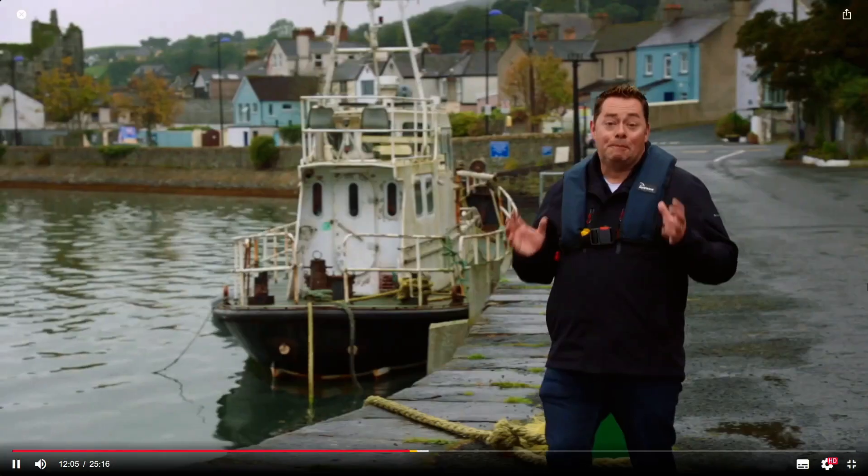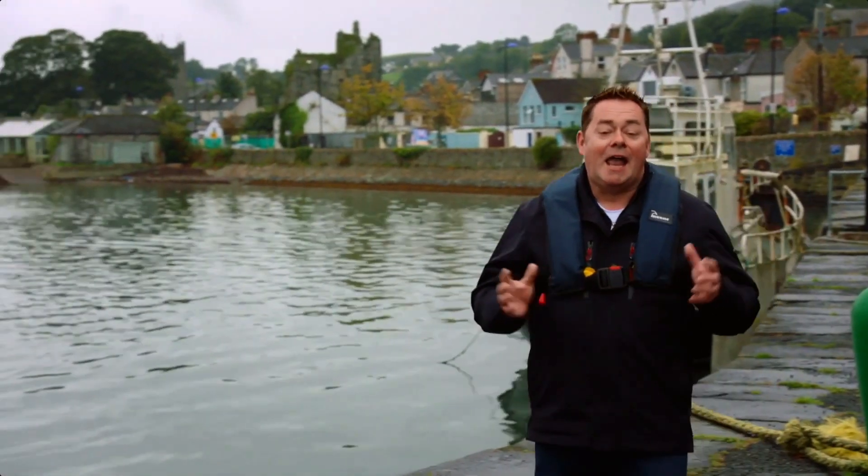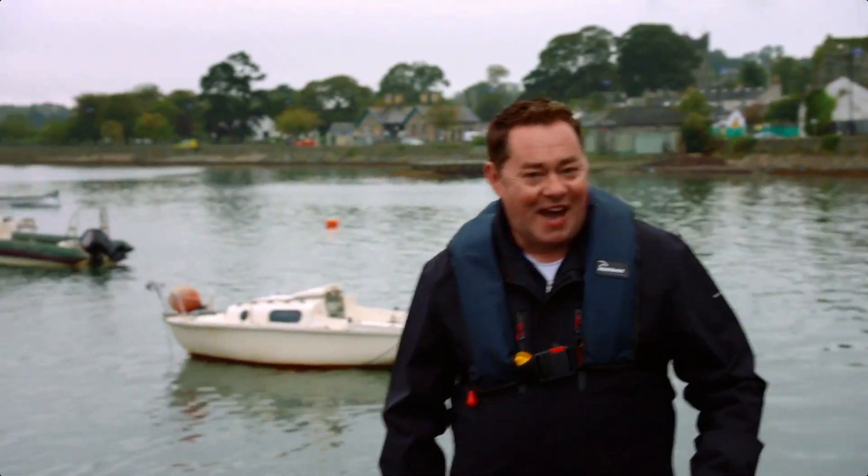A great way to get a sense of Carlingford is to take a boat trip on Carlingford Lough. I'm about to go on a beautiful restored tug, the Breanne.